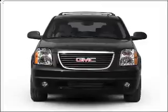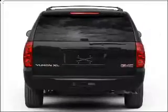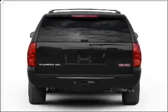Introducing the 2008 GMZ Yukon XL. If you're looking for an automobile with great attributes, look no further. With a powerful 8-cylinder engine connected to a smooth shifting automatic transmission.